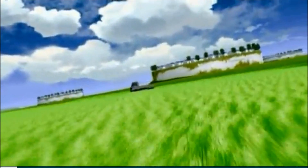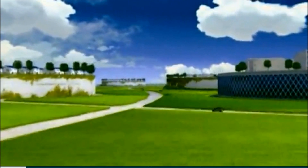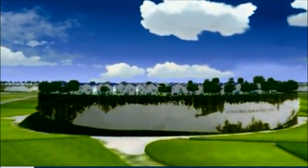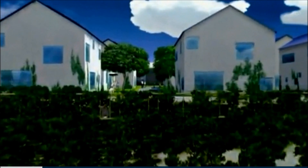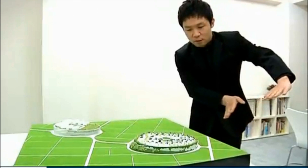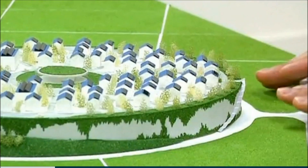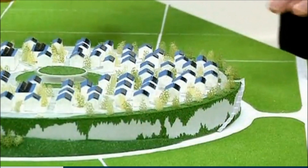It's an idyllic scene set years into the future. The coastal plains of northern Japan, decimated by a tsunami in 2011, safely repopulated with communities sitting 20 meters above the ground. It may look like fantasy, but for Japanese architect Keiichiro Sako, it's a very real plan to protect the towns of northern Japan from tsunamis. He calls them sky villages.